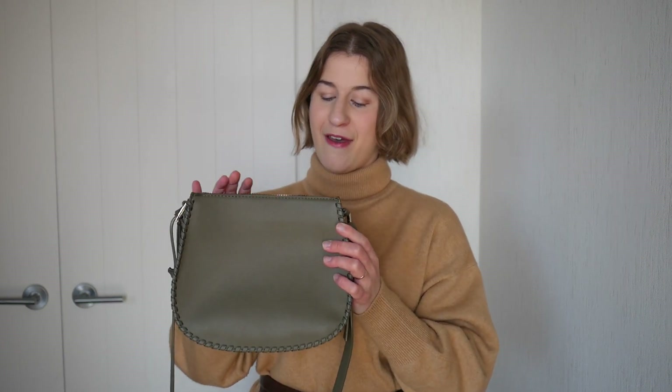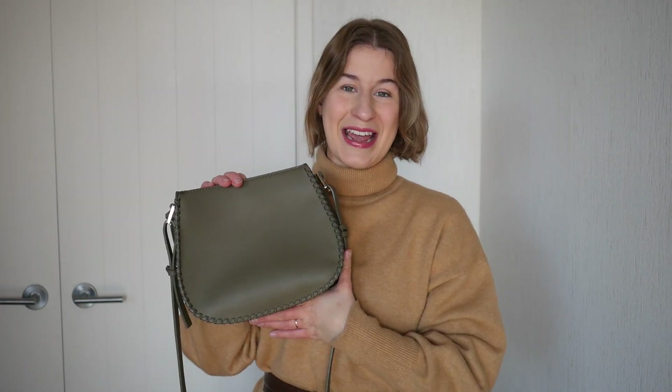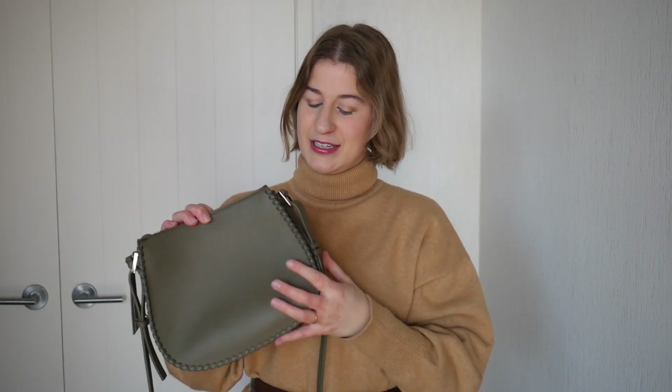My go-to bag right now is also from Forever New. I've had this one for over a year — I think I got it early last year. As you can see, it is green, and when I got it I was umming and ahhing about whether I'd be able to wear it with lots of my outfits. Then I realised that green is so easy to pair with other things, especially because this is quite a neutral green — it's not bright or neon. It's quite toned down, almost like a khaki green, so I find it very easy to pair with anything.